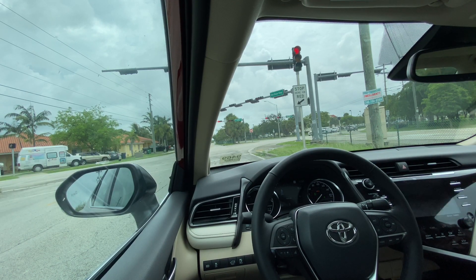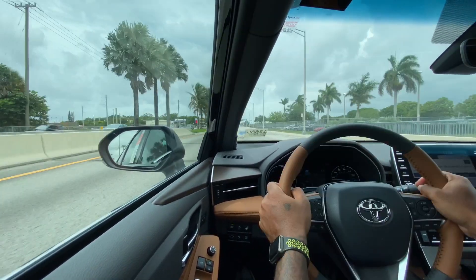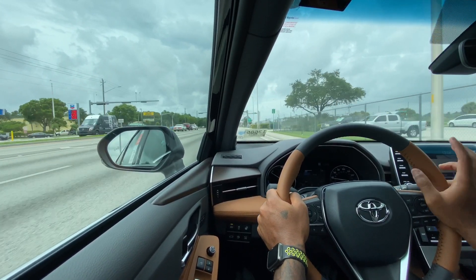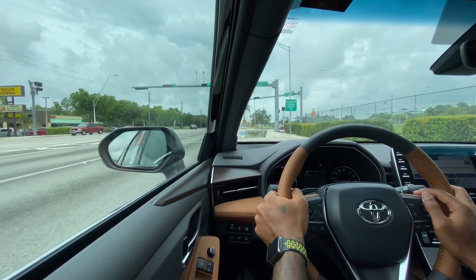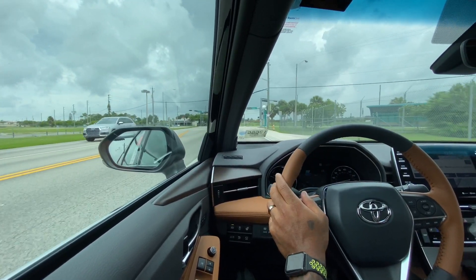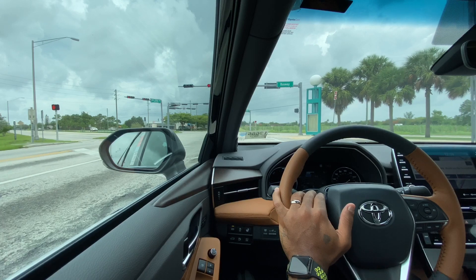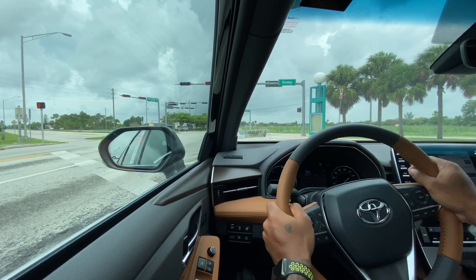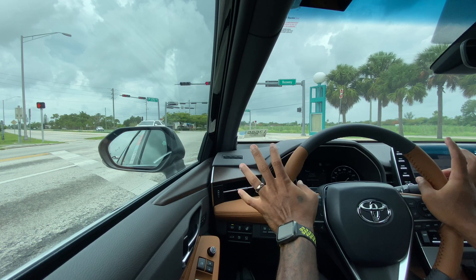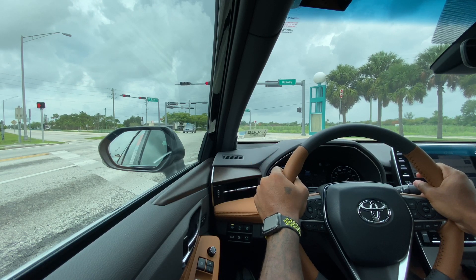Driving the 2020 Toyota Avalon Hybrid Limited: it has a 10-inch heads-up display and comes standard with Toyota Safety Sense 2.0 — adaptive cruise, lane keep assist, blind spot monitoring, pedestrian detection, and cyclist detection. You can feel the weight of the Avalon — the steering feels heavier and a bit stiffer compared to the lighter, more numb feel of the Camry. Both vehicles have the JBL sound system. The Avalon's A-pillar is slightly thicker than the Camry's but visibility is still good, with blind spot monitoring integrated into the mirrors.